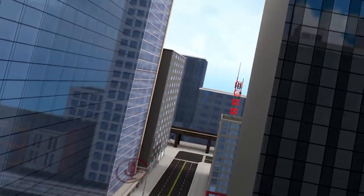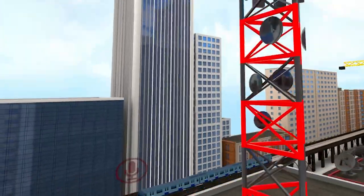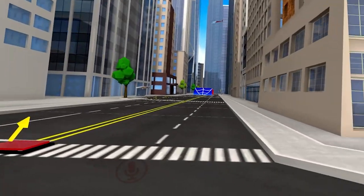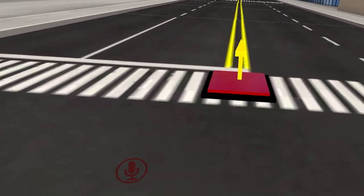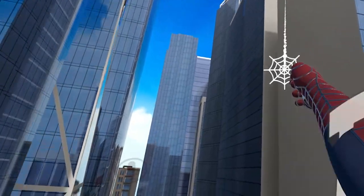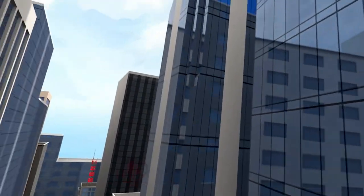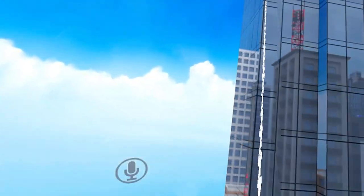The only recommendation that I would make is that I'm able to see my webs when I shoot them out, and not just only when they connect. This should give us a little head start in terms of swinging, so let's go. Holy crap, yeah!